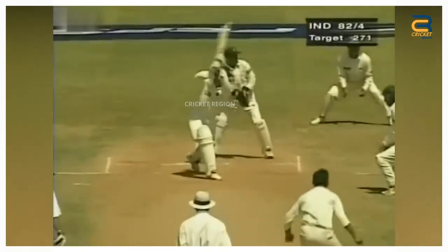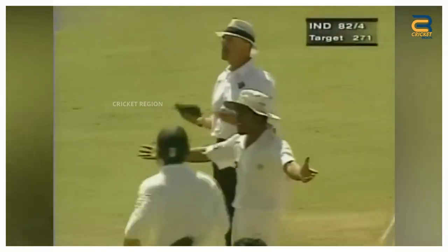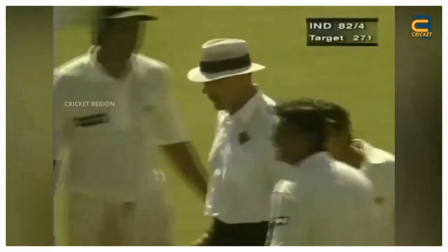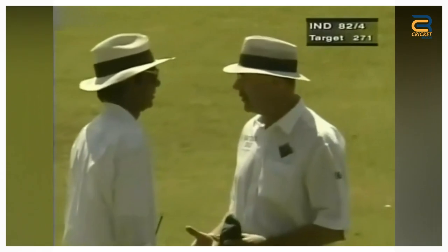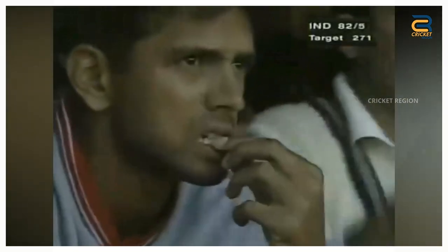During the Pakistan visit to India, first test match at Chennai in 1999, a disputed caught dismissal decision was made by umpire Steve Dunn involving Indian batsman Sourav Ganguly. The ball was delivered and Ganguly edged it, which then bounced on the ground before being taken by Pakistani wicketkeeper Moin Khan. Umpire Steve Dunn gave Ganguly out, which ignited a lot of discussion and debate.